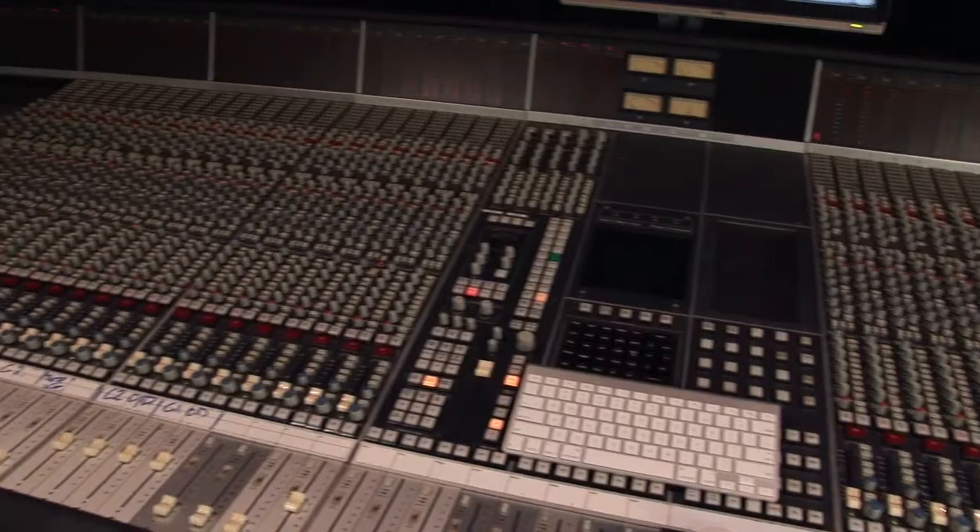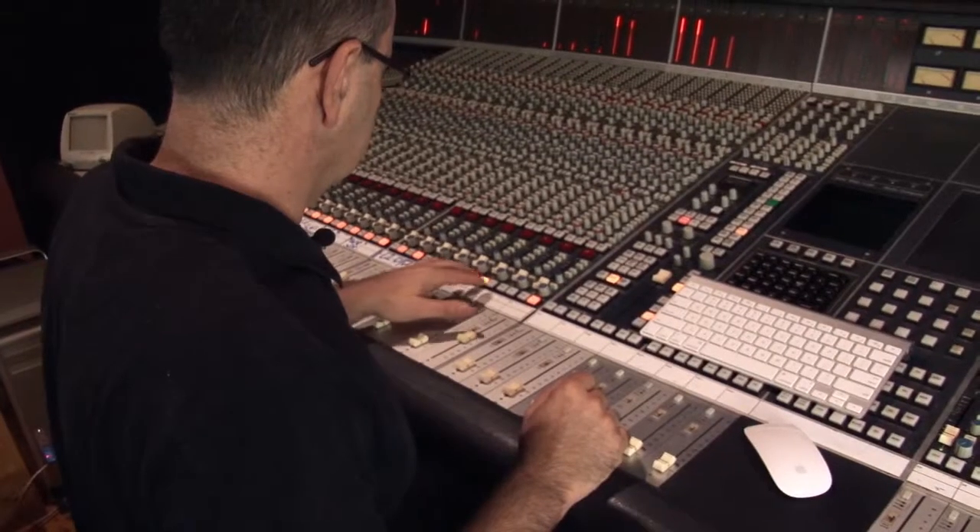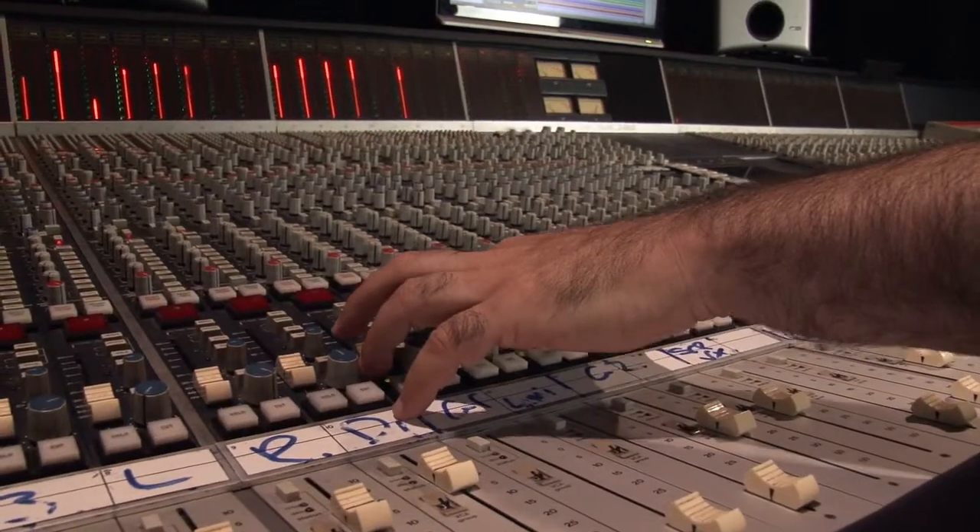How did you get into audio production? When I was 19, I was playing in bands and I did an engineering course in Sydney. I found it really interesting. I did a year of live work and then moved into the studio. I really liked doing it. I still played in bands but I was pretty intent on getting into studio work, which took me a little while.